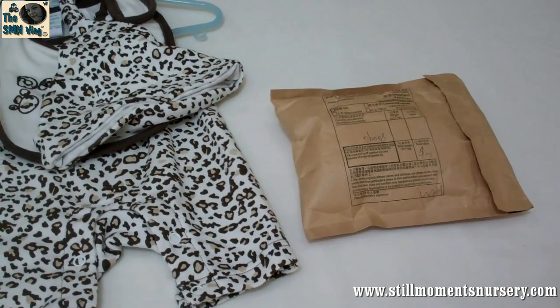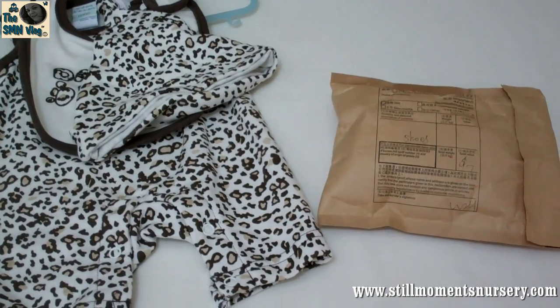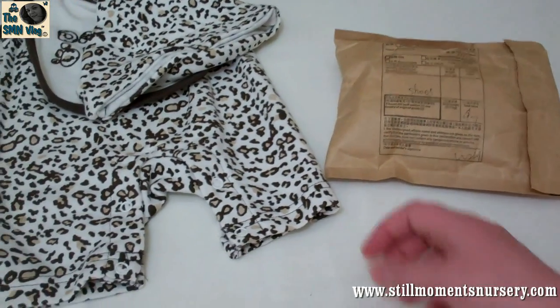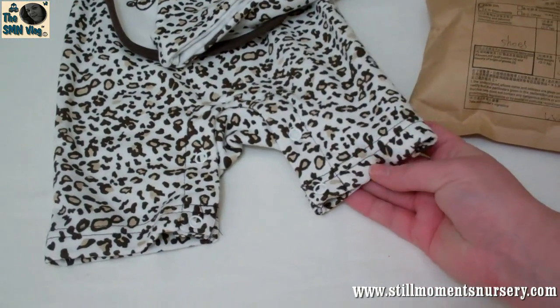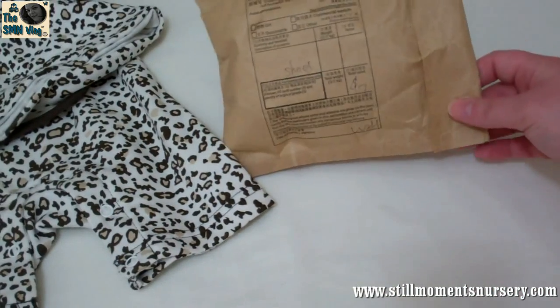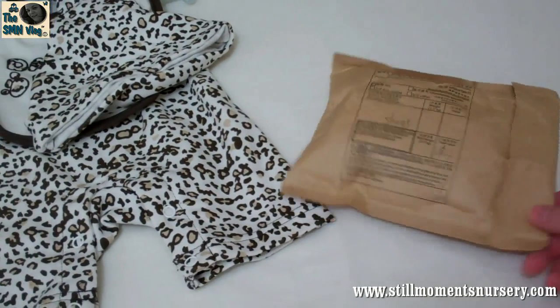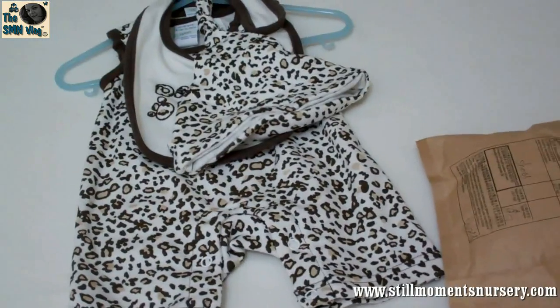Hey guys, this is Nikki from Still Women's Nursery. I just got this package today. I bought a pair of shoes from eBay and I thought they would go really good with this outfit that I've got. They're only a couple of dollars, so I thought I'd just do a quick unpacking and see if they go with the outfit.